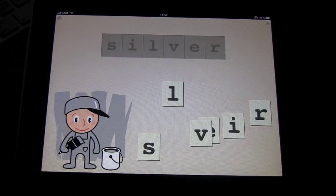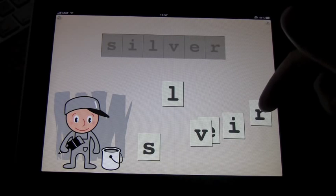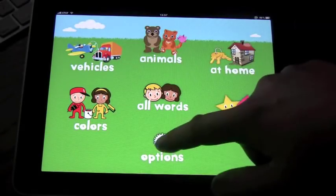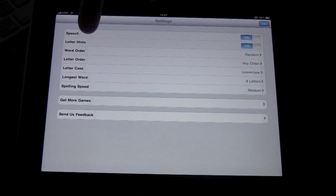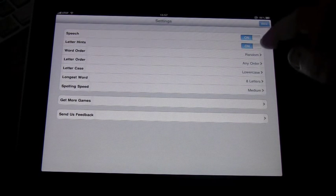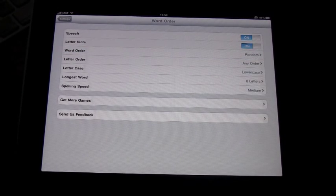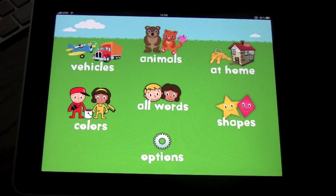My son with autism initially tended to just put the letters in any order, but he's now slowly learning to do them in order and starting to recognize the letters. In the Options menu, you can turn speech on or off, toggle letter hints, and set the word order to random or alphabetical — which is a really good option since it also goes through the alphabet. Overall, I think it's a very good program and I highly recommend it.